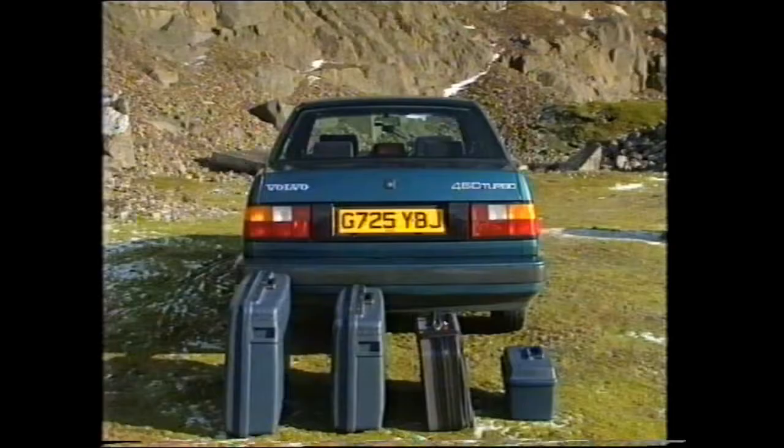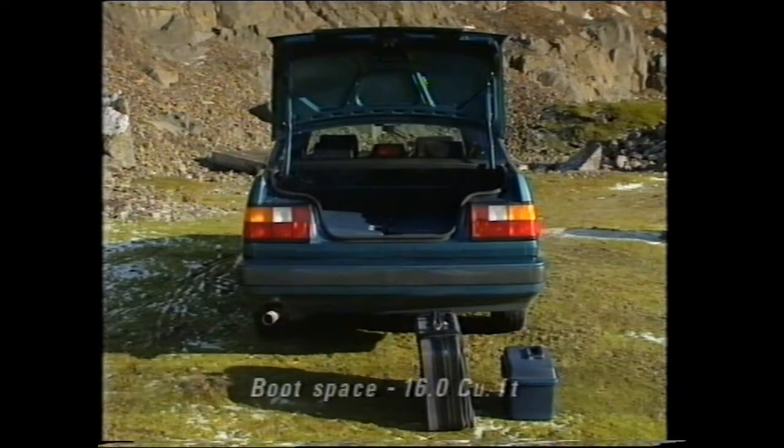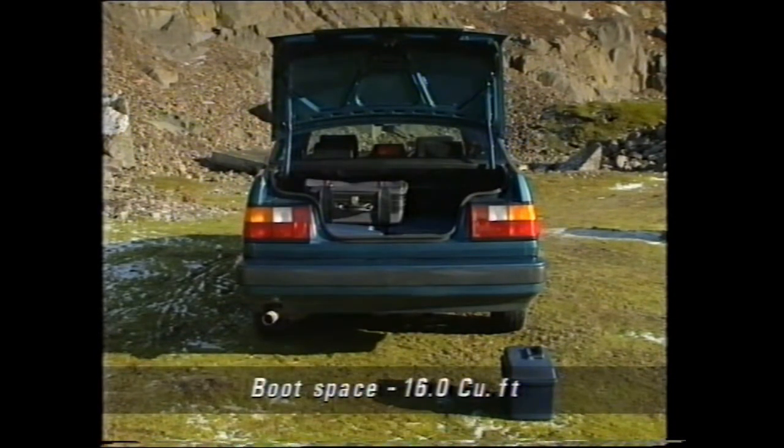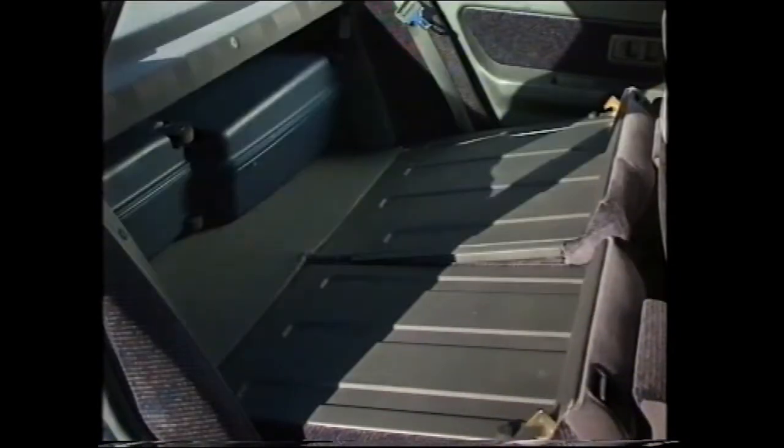The boot is huge, far bigger than you get when the rear seats are up in the 5-door. And so that it doesn't lose too many practicality points over the hatch, and where it scores over the Rover in the process, the rear seats fold. Even cleverer, this is not something that can be done from inside the car, and that's a good security point.